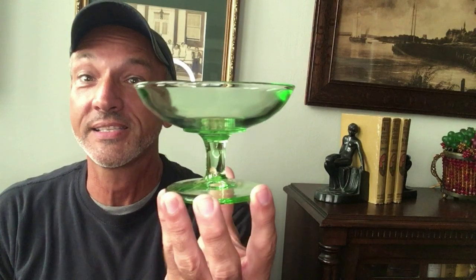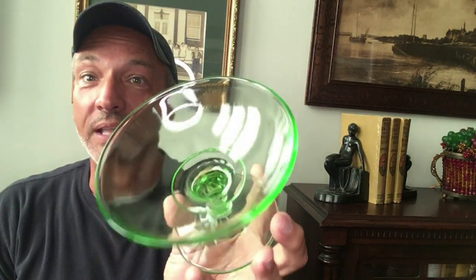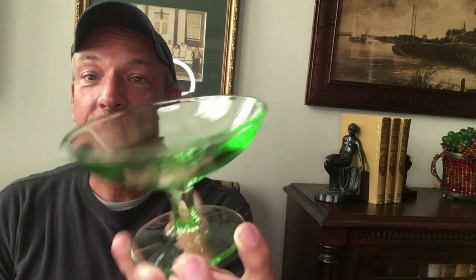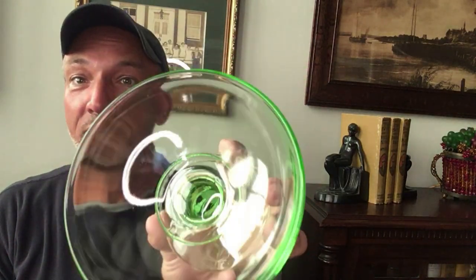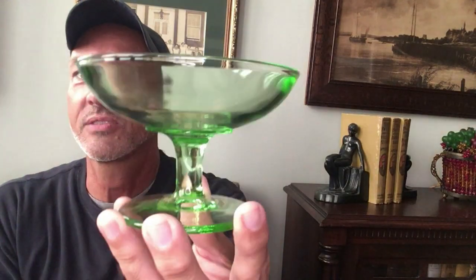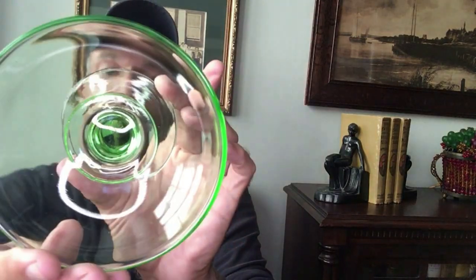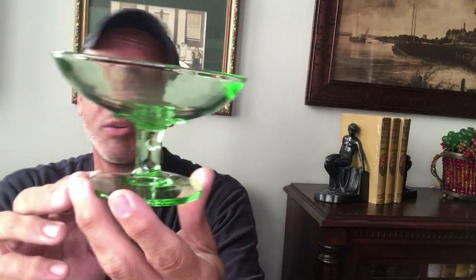One piece of green Depression glass — a nice piece here. Of course this will glow. This could stand alone as a little jelly compote; normally a cheese dish doesn't have this bowl shape, so I'd say it's just a jelly compote — or even just for little candies or whatever you want. It's a nice quality piece of uranium glass from the 1930s.